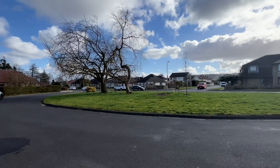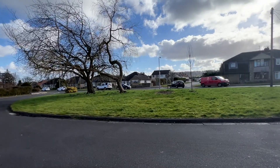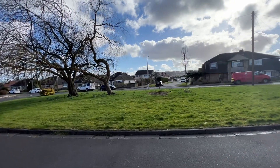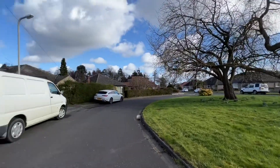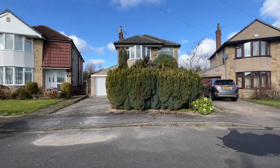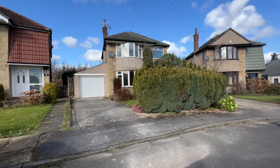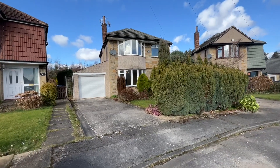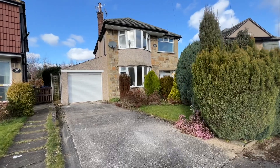It's nicely set back from the road with a grassed verge area to the front. Very quiet locality. Well placed for a range of amenities — there are localised amenities in Cottingley, also good access to Bingley Town Centre, and also well placed for well-regarded schools.